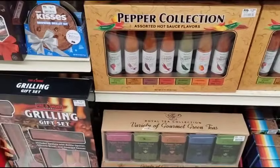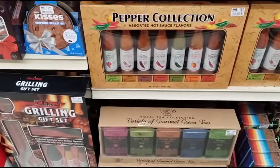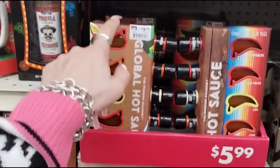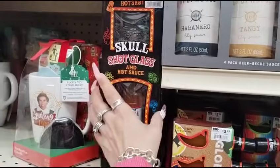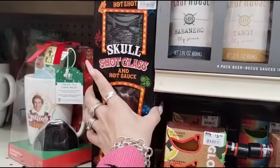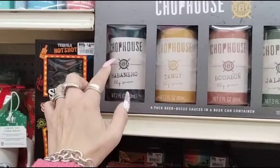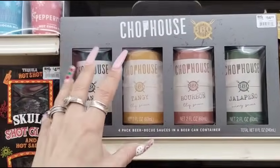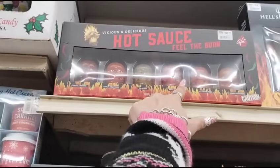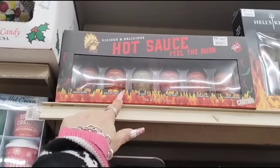Pepper collection assorted hot sauce flavors $12.99. This is half of $5.99. Hot shot tequila shot glass — half of $4.99. Chop house — habanero, tangy, bourbon, jalapeno — half of $14.99. And hot sauce — feel the burn, baby, feel the burn.